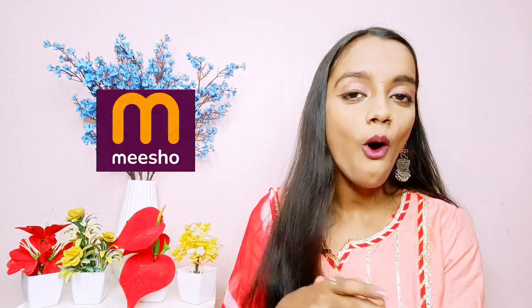Hello guys, I'm Simran Chaudhary and welcome or welcome back to my channel. I am back with another haul video and it's going to be a Meesho haul. I have kept it under 400 rupees and I'm going to show you a lot, so let's start. In today's video I'm going to share all the traditional clothes that you can carry in ethnic wear.